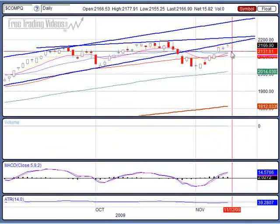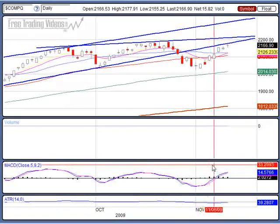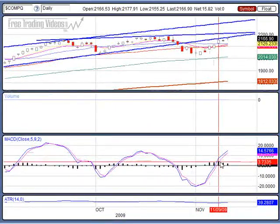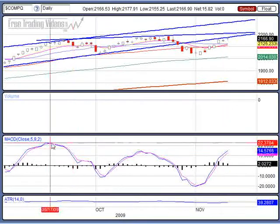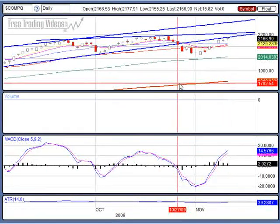But if we do start a down leg, it could get ugly and fast. You can see here on the MACD that we're starting to get a dissipation in the histogram ticks — see how they're getting smaller and smaller? That means we're getting closer to a turnaround or crossover taking place on the MACD.